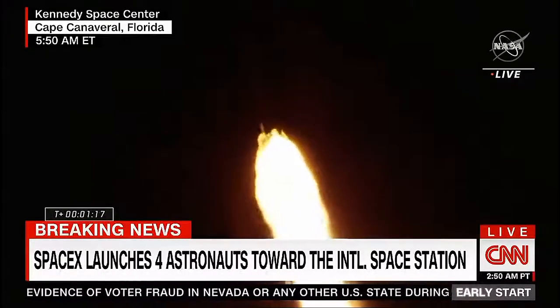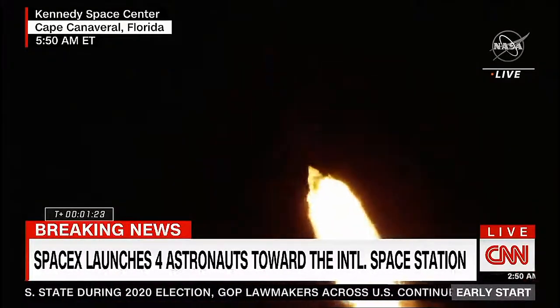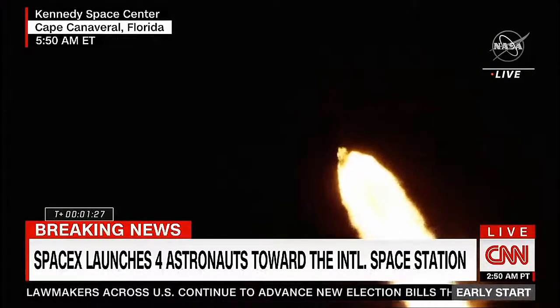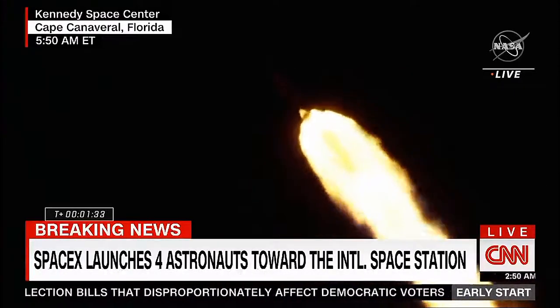Max Q. There's that call-out that we have just passed through max Q. Stage 1, throttle up. One Bravo. Copy. One Bravo is the second abort mode on the first stage. The first stage continues to fire for 2 minutes, 35 seconds.